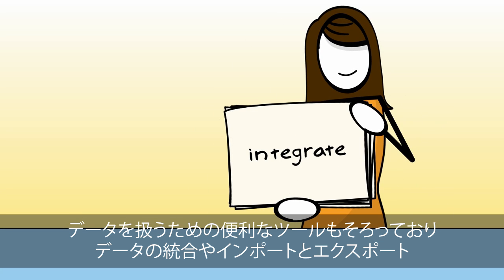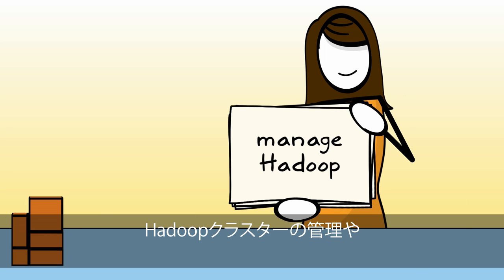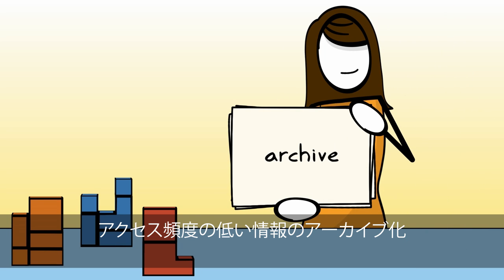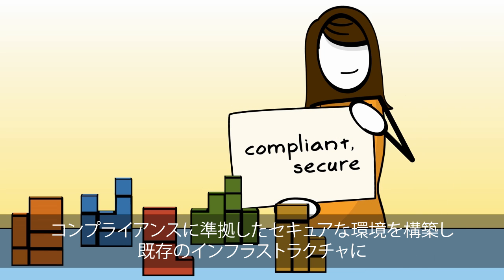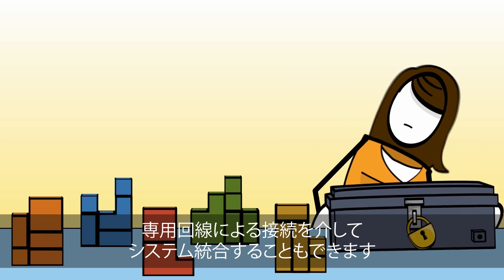Working with your data is easy too, with simple tools to integrate, import and export your data, manage Hadoop clusters, spin up petabyte-scale data warehousing, archive infrequently accessed information, federate identity, and build compliant, secure environments which integrate into your existing infrastructure via private, dedicated connectivity.